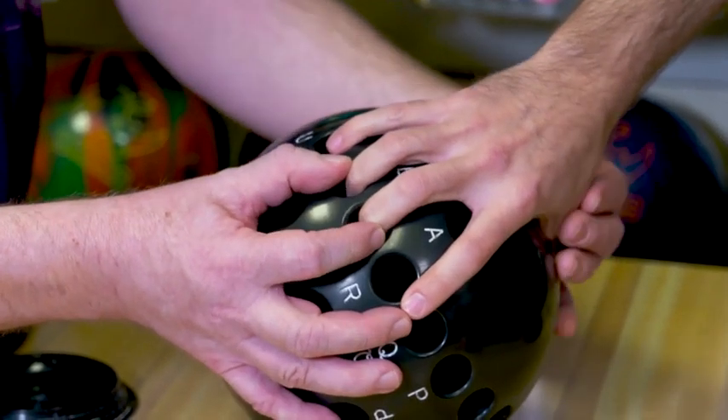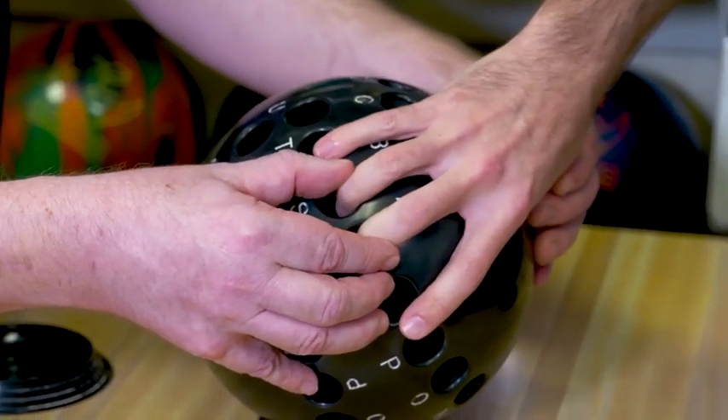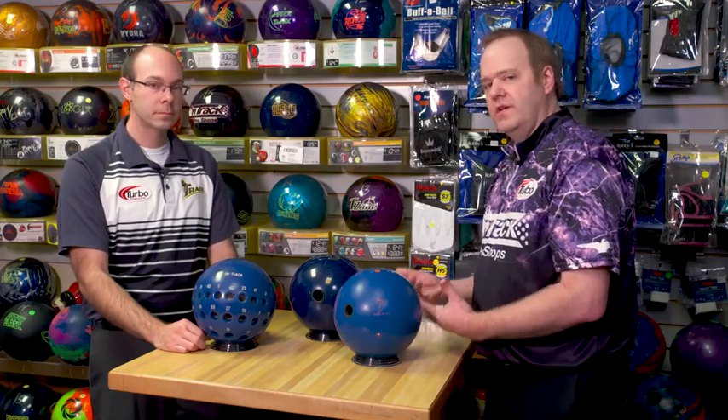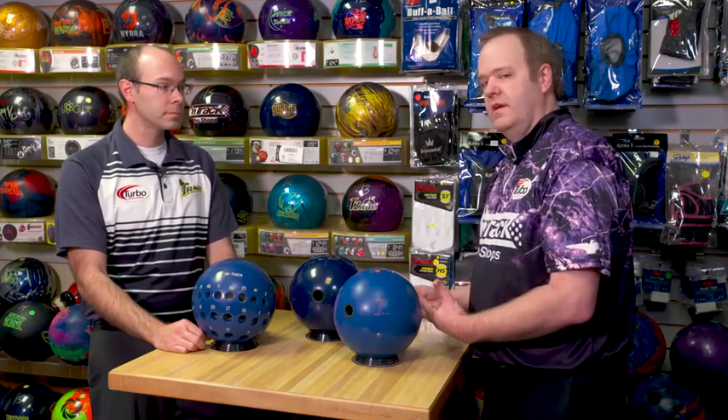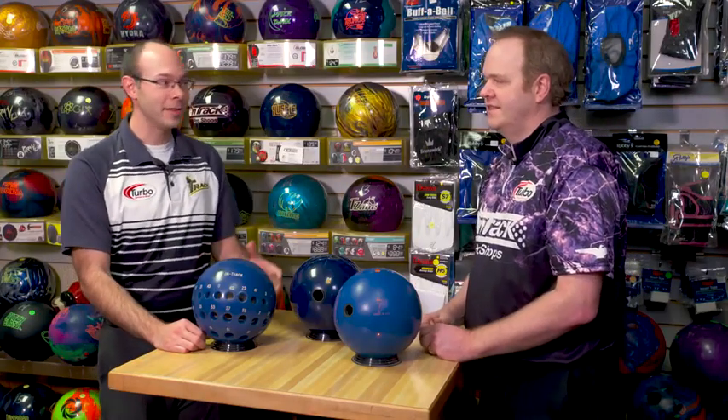Back in the day you saw a lot of guys with torn tendons and that sort of thing — probably not as much nowadays. If things are happening correctly and you're getting a good fit to start with, it really isn't happening as much. You're seeing youth players now go bowl national events and play four, five, six, seven days in a row. Whereas back in the urethane days, if we bowled four, five, six, seven days in a row, we needed time off. Well, some of us still need that time off anyways.